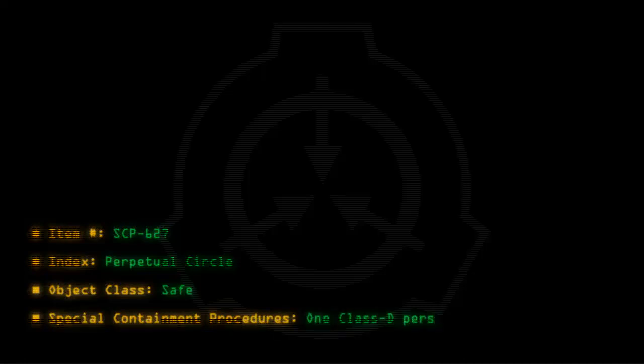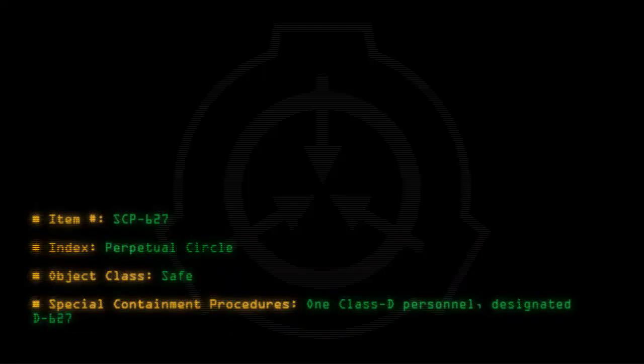Item number SCP-627. Index: Perpetual Circle. Object Class: Safe. Special Containment Procedures: One Class D personnel, designated D-627, is to be assigned to SCP-627.